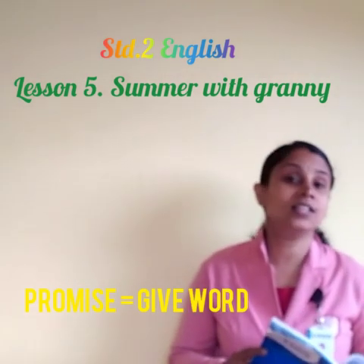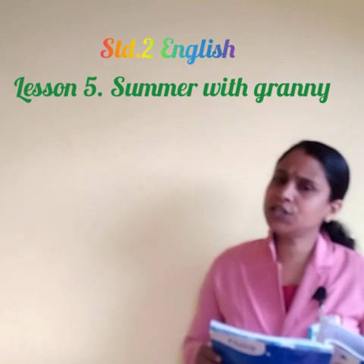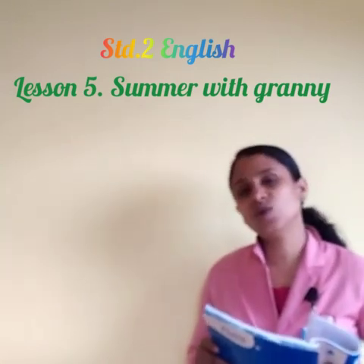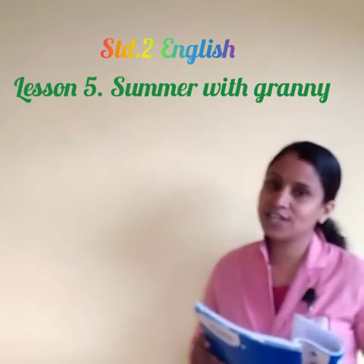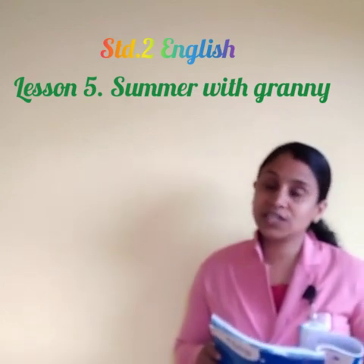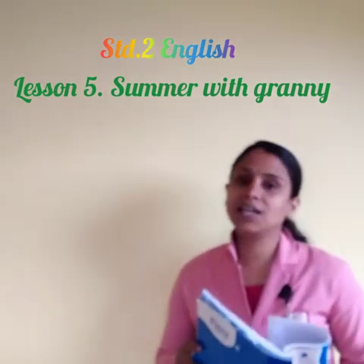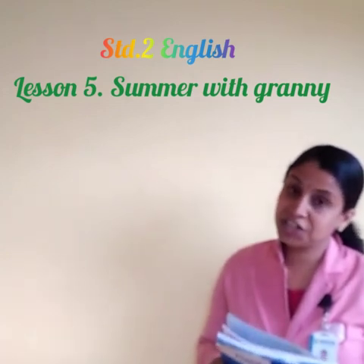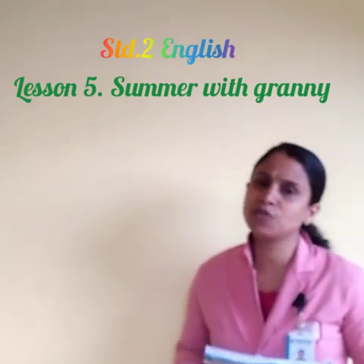Radha says, 'Dear Granny, what a colorful week we have spent! I shall never forget this summer holiday with you.' She is also emotional and does not want to go back — the school will reopen and studies go on, but she wants to keep celebrating the holidays with granny. Those days were so beautiful that she says, 'I will never forget the beautiful days spent with you. I'm waiting for the next summer vacation.'